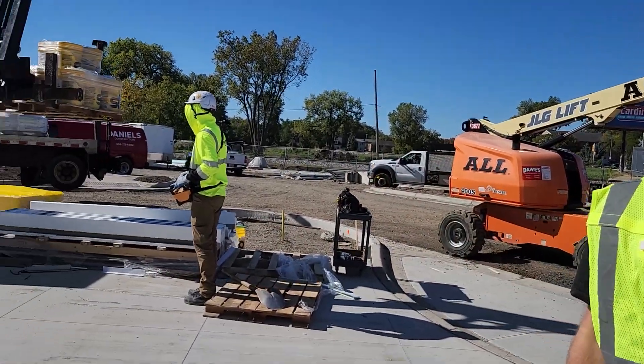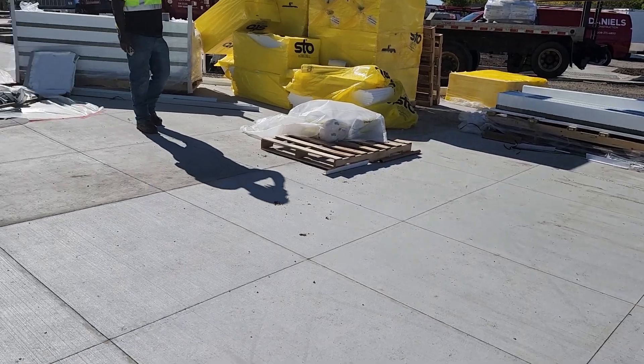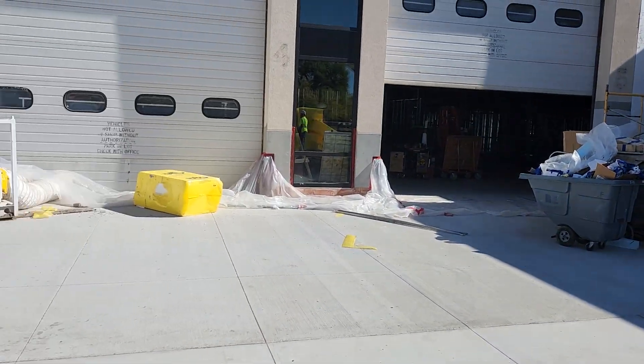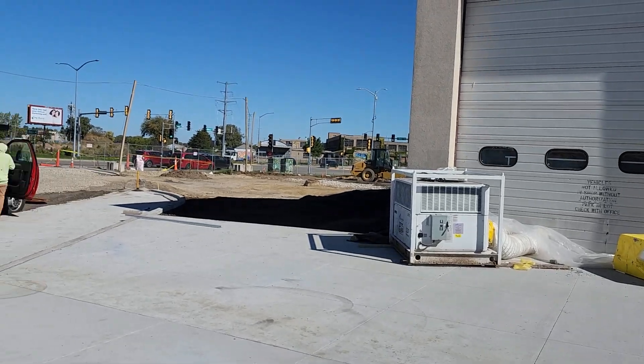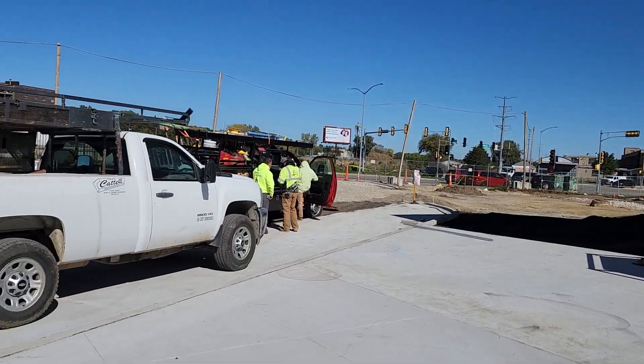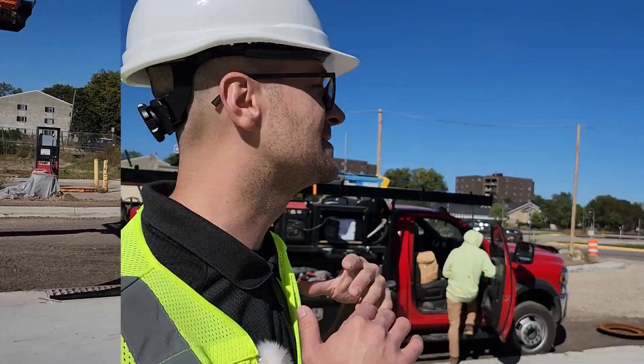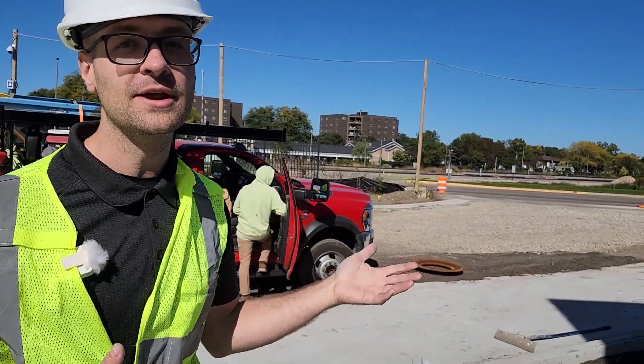Where we're standing now is pedestrian space, one of a few throughout the facility. The market operator can use this for all sorts of things like small farmers markets, gatherings, or an extension of the public market itself.